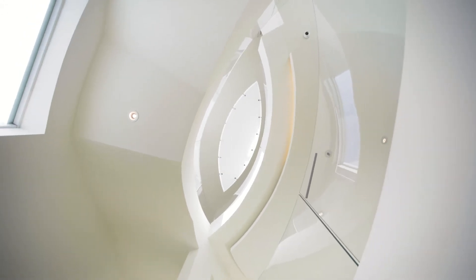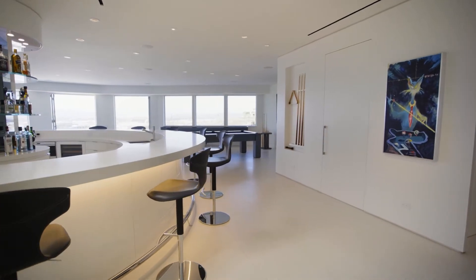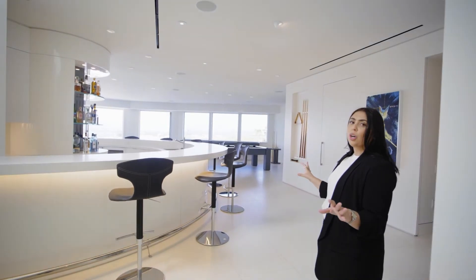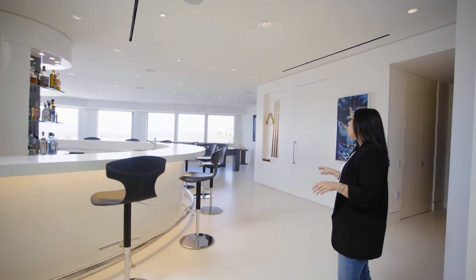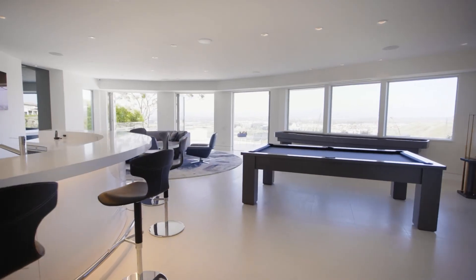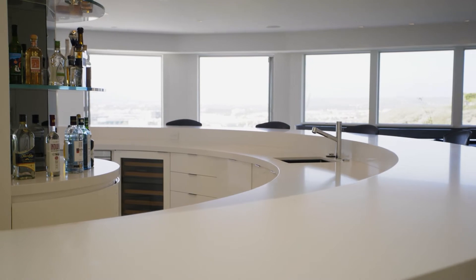We'll head downstairs — this is really where the party happens. We wanted a real showstopper party bar, so that's what this room became. In the bar space, we have a full commercial setup — everything from dishwashers to wine storage. No detail was left out in making a completely functional bar for up to 50 people. Clean lines kept in the contemporary vein.